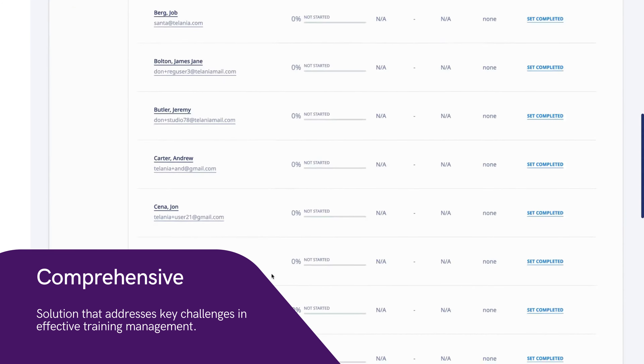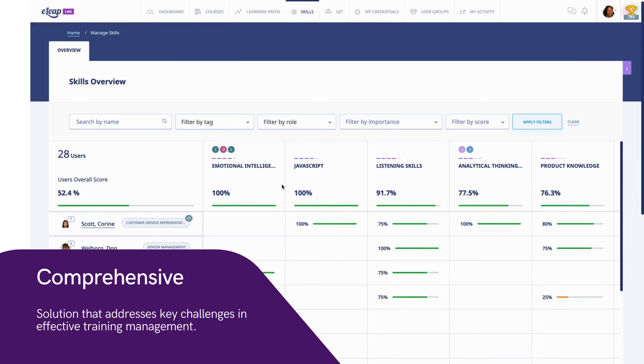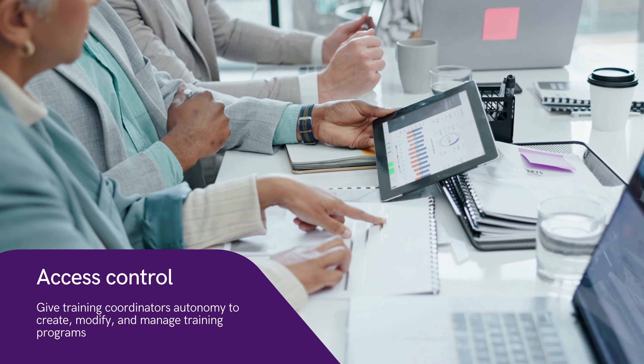Next, we give training coordinators autonomy. They can create, modify, and manage training programs independently, providing them with the required flexibility while you maintain access control with specific roles and permissions.